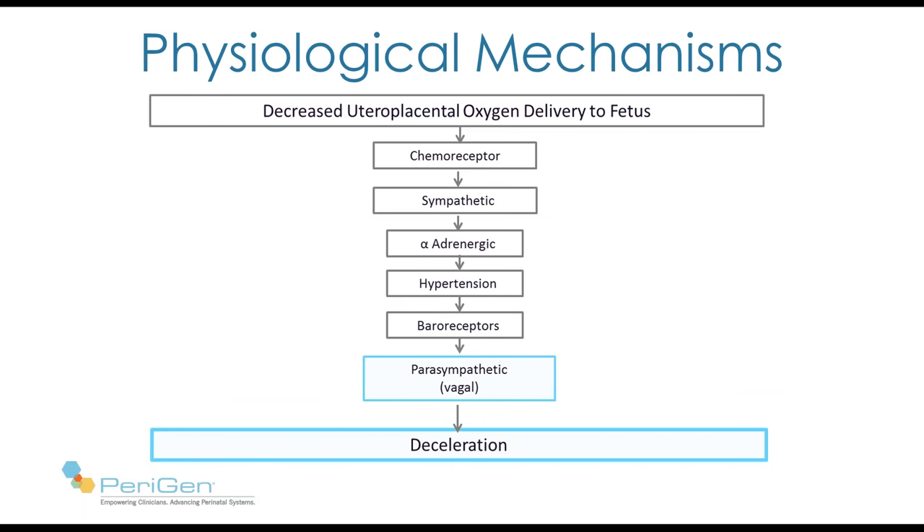These experiments gave rise to this cascade of mechanisms involved in late deceleration with normal acid-base status: decreased oxygen stimulates the chemoreceptor pathway, resulting in sympathetic discharge, vasoconstriction, and hypertension, which in turn stimulates the baroreceptor reflex, and the vagus system slows the heart.